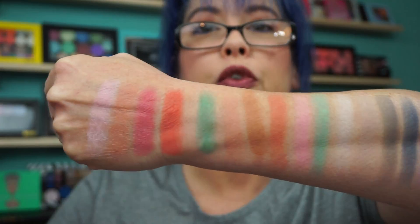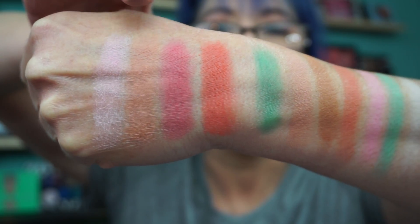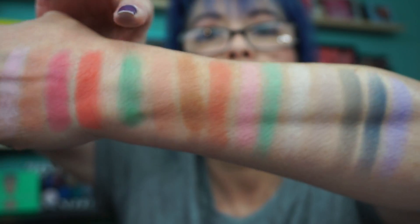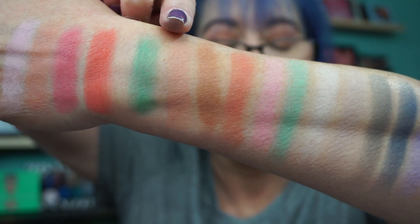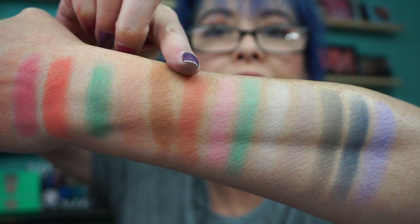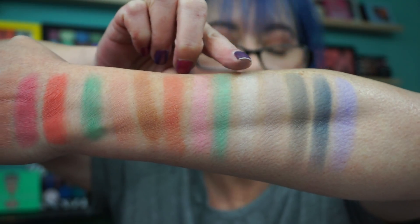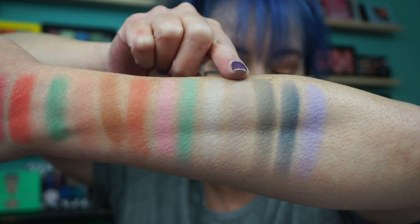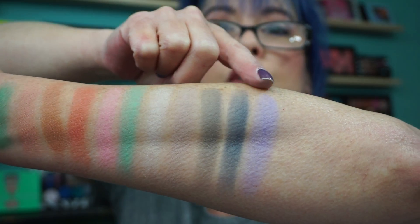And I already swatched them for you. Here are the first four, which are the blushes: 1, 19, 12, and 17. Then the first matte shadow is 32, shade 44, 41, 9, 7, and shade 30. Then this is 01 which is a white, 36, 51, 19, and 12.